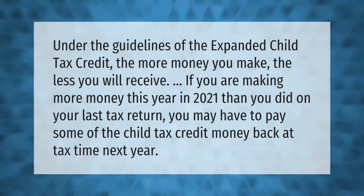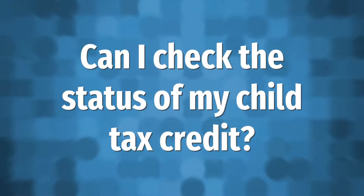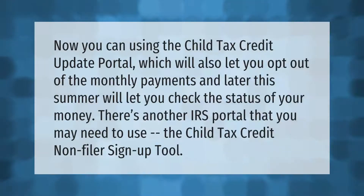You can use the Child Tax Credit Update Portal, which will let you opt out of the monthly payments, and later this summer will let you check the status of your money. There's another IRS portal that you may need to use: the Child Tax Credit Non-Filer Sign Up Tool.